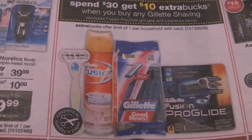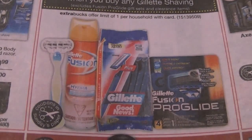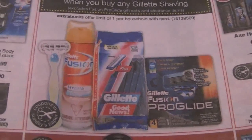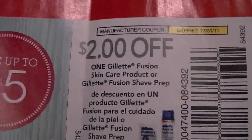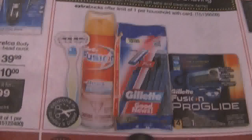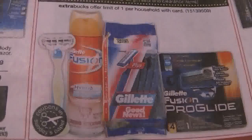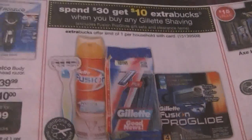You'd be able to use a $2 off one coupon to bring down the price. This is a good deal if you want to get all those cans of shaving gel and you have the coupons. The coupons come out of the November 27th P&G insert - it's $2 off one Gillette Fusion skin care product or shaving prep, expiring December 31st. If you have all 14 coupons, after using them you'd only pay $2.66 for the entire transaction and then get a $10 Extra Care Buck back - it's an awesome deal.